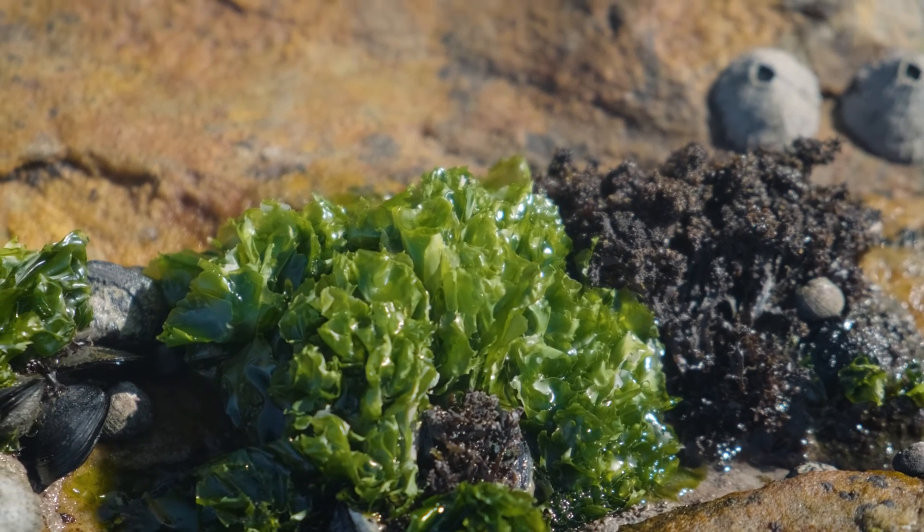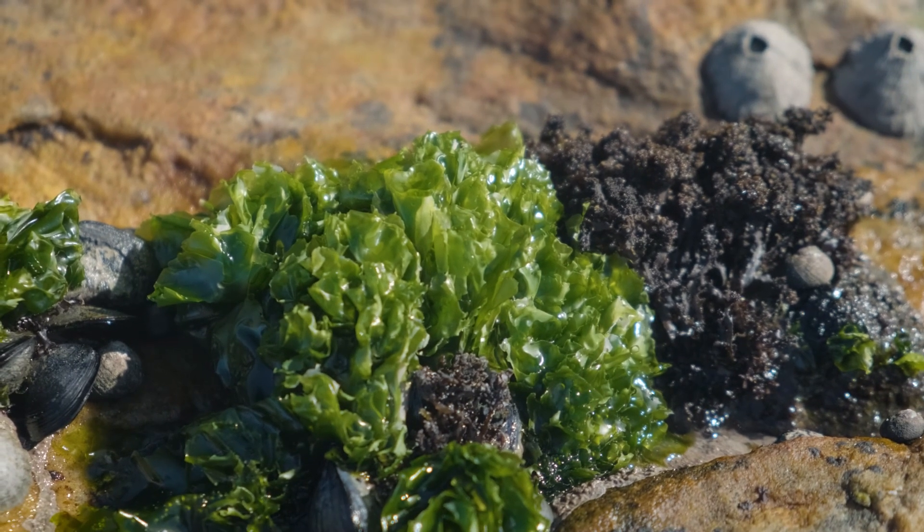Why do the seaweeds start at this point? Is this just where it's wet enough for them to survive? Yes, I think that's exactly the case. There are a couple of seaweeds that can tolerate drying out, but most seaweeds are quite sensitive organisms. So if they were any higher than this, they would just get too hot and too dry during low spring times.